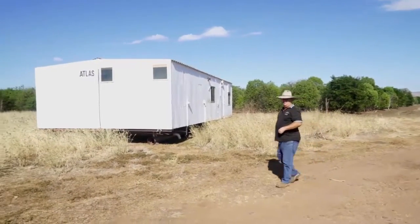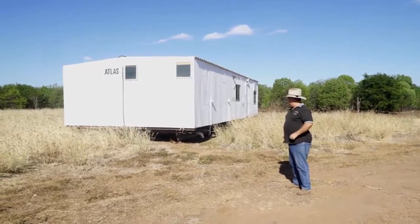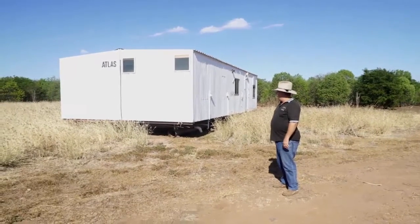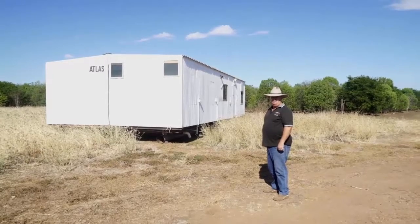Well, here's our donger — this is what we've been blessed to have. Val was very eagle-eyed and found it, and we paid a thousand dollars for it. It's rough, but in the scheme of things it's very cheap and affordable, with much potential.